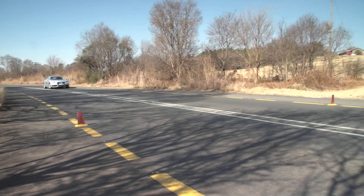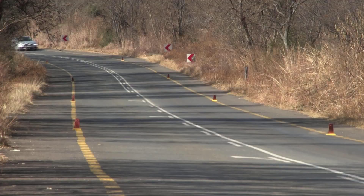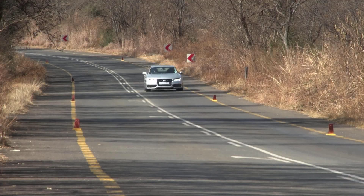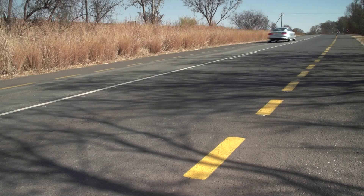We've had our Audi A7 Sportback for a little over four months now and we're beginning to settle down to the realities of life with a luxury four-door coupé. While that may sound a little ominous, it's not really. Things are generally going well — it just took us a while to get over the sheer opulence of the thing.